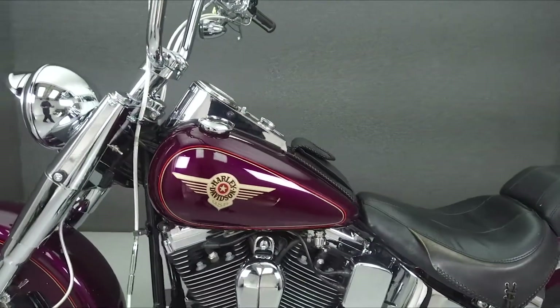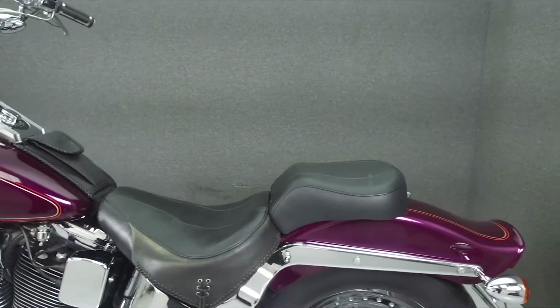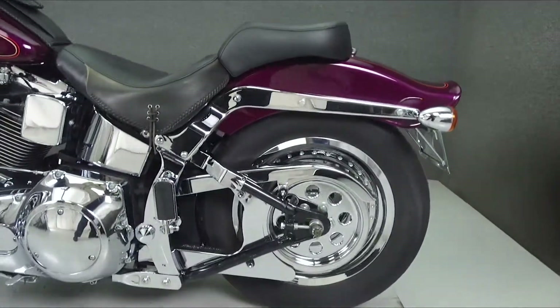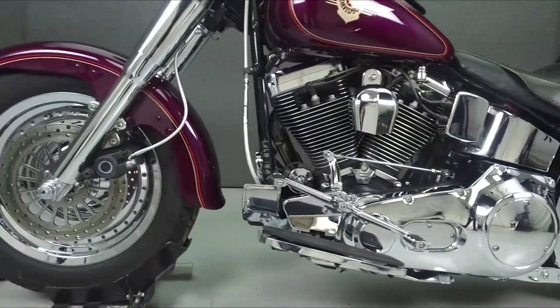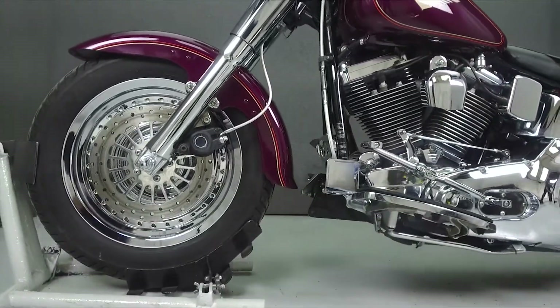This bike has been upgraded with an exhaust, an open air intake, an S&S Super E carburetor, a Mustang tank pouch, rotors, panger handlebars, risers, and chrome and rubber grips.